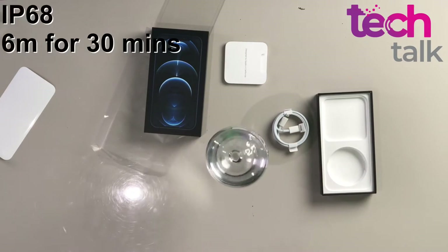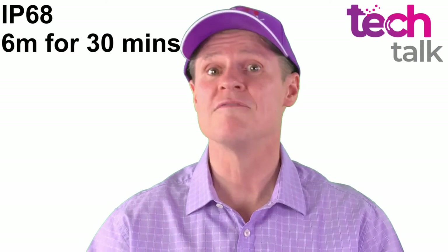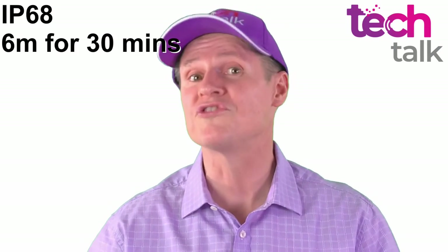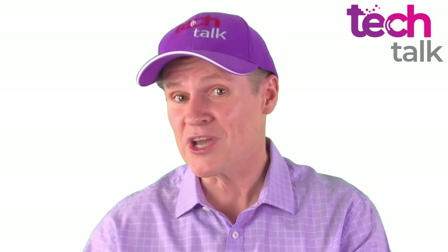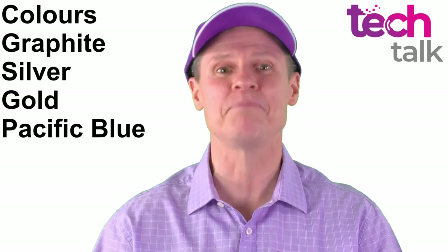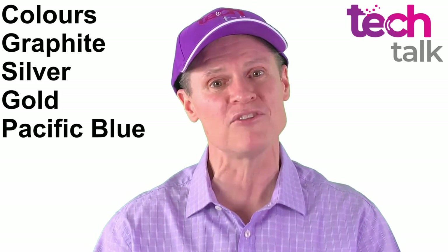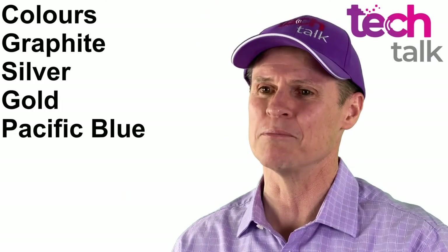Water resistance has improved from 2 meters to 6 meters for the same 30 minutes, which still gives it an IP68 rating. There are two changes in color choices: silver and gold remain, but space grey and midnight green have been replaced by graphite and pacific blue. This is the pacific blue.